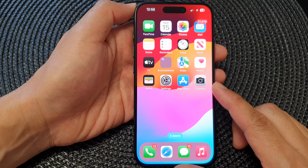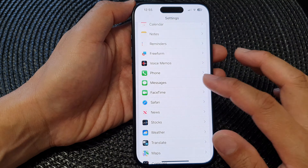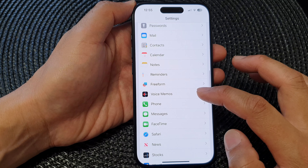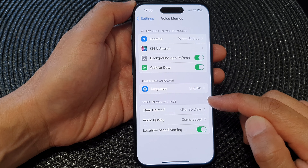Swipe up at the bottom of the screen to get to the home screen. Tap on Settings. Next, in the Settings page, scroll down and tap on Voice Memos, then go down to the Voice Memo settings section.